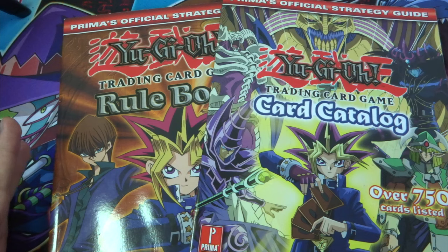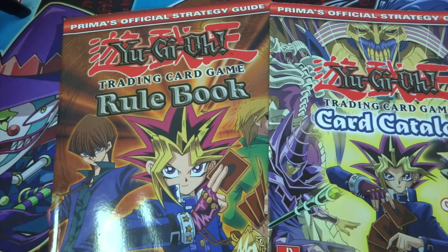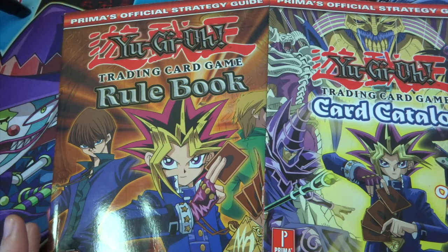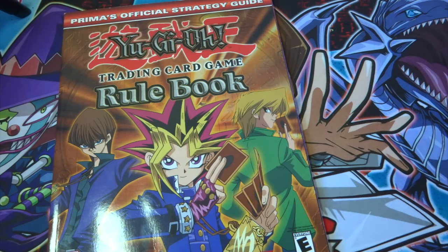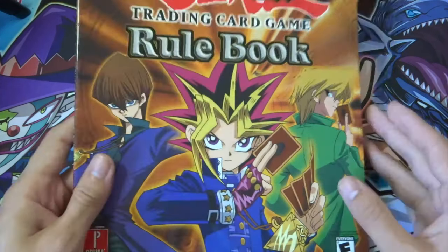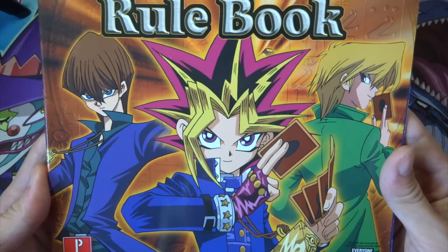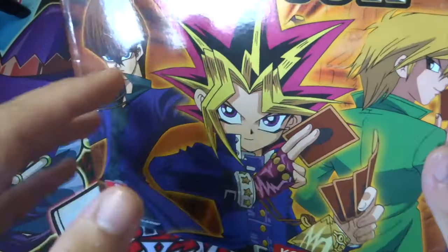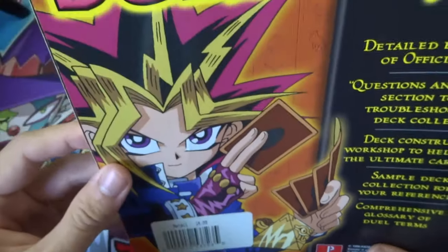I got them for an absolutely insane price — less than 10 pounds, which was crazy. I thought I'd do a video showing you what they're like and what's inside. I'll split the videos into two so I'll do the rule book in this video, and next week I'll post the catalog video. Check out the artwork on this — it's so old school. This was from when Yu-Gi-Oh first came out. On the back it shows it was $14.99.